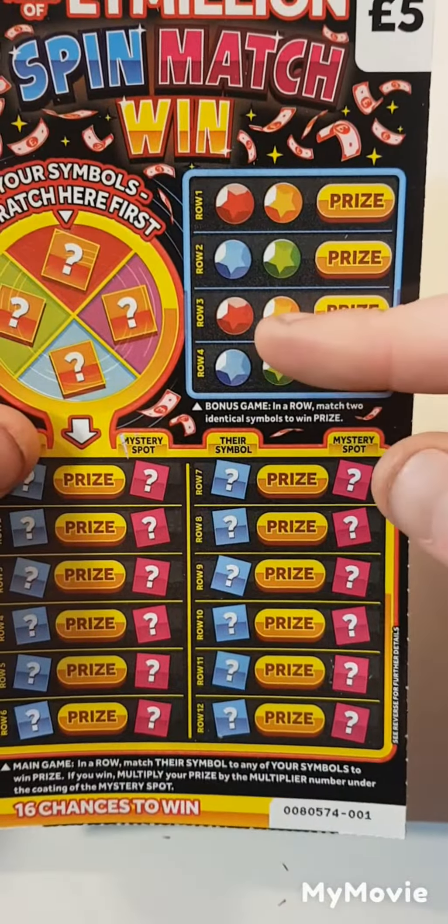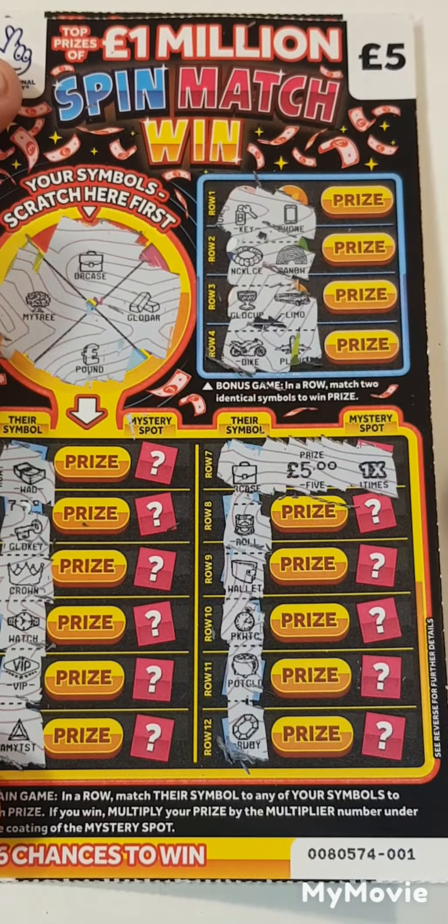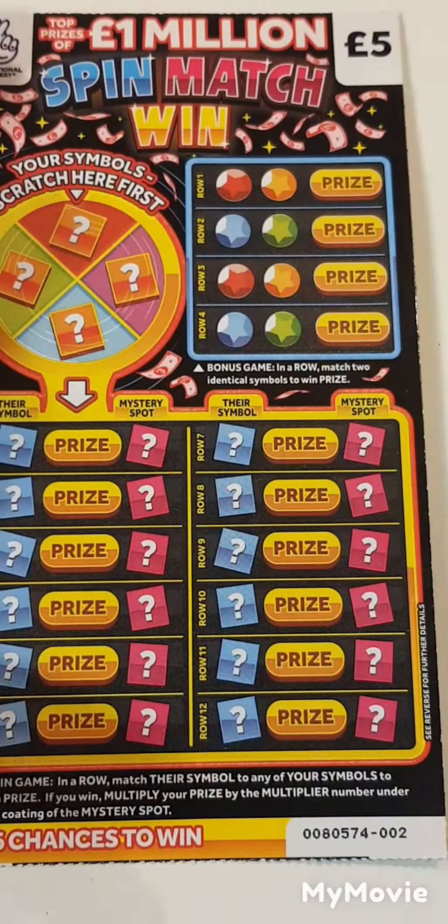This side: we have a briefcase, roll of money, wallet, pocket watch, pot of gold, and a ruby. Can we get a matching pair? Key and a phone, necklace and rainbow, gold cup and a limousine, bike and a plane. This is times one - I reckon a five. Yep, we got half the money back. On to the next one.